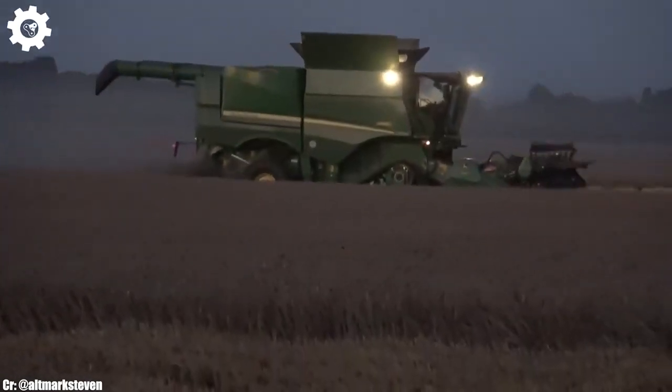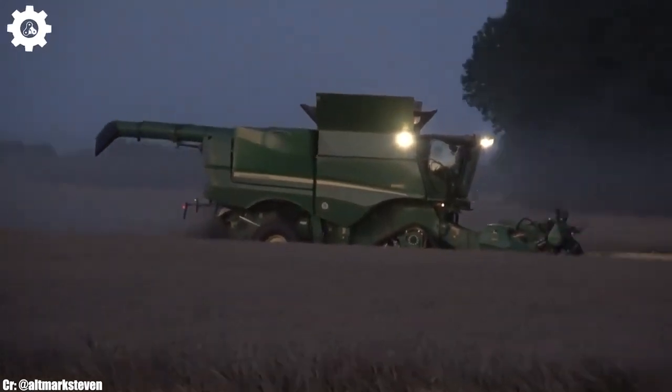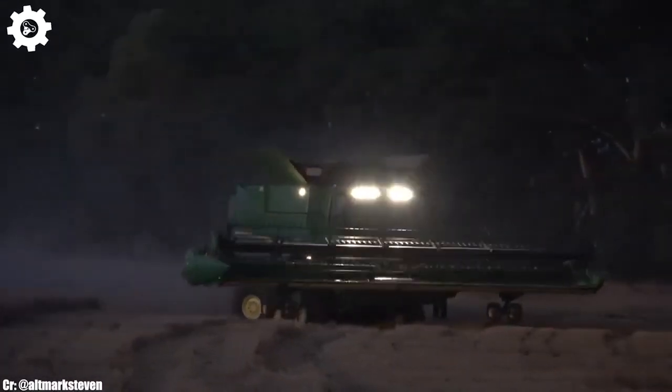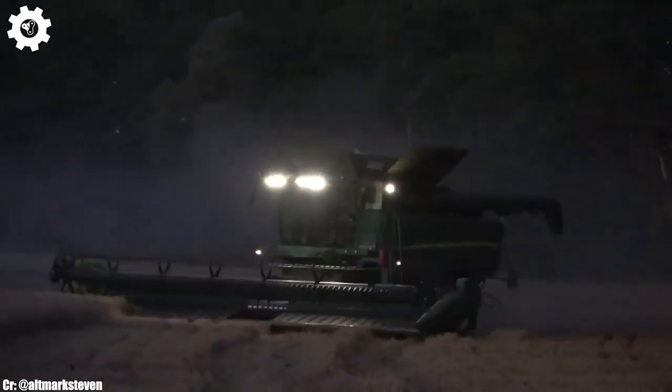The 6R 250 features John Deere's innovative autopower transmission, ensuring seamless speed control, optimal fuel efficiency, and ease of operation in various terrains and applications. Inside the spacious and operator-centric cab,